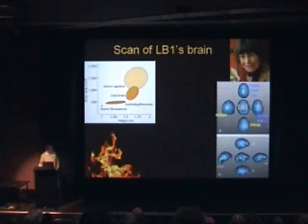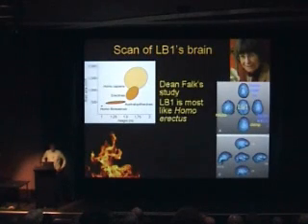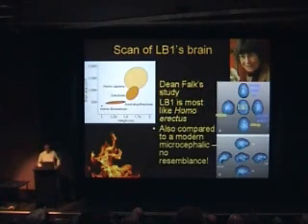The scan of LB1's brain — first of all, there's its size, top left, and you can see it's tiny. It's australopithecine-size, no doubt about it, and smaller than Homo erectus or Homo sapiens. Here is the work of Dean Falk. She studied the endocast — or at least a scan of the interior of LB1 — and there it is in the middle in both pictures, compared to Homo sapiens at the top, Homo erectus on the right, a chimpanzee at the bottom, and a microcephalic's brain scan on the left. You can see that it's very unlike the microcephalic and is most like Homo erectus — there's no resemblance to the modern microcephalic, which just looks weird.